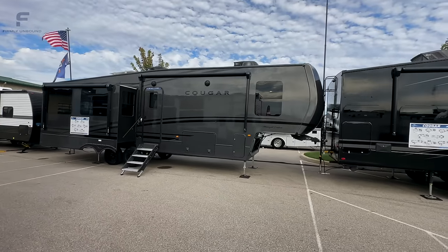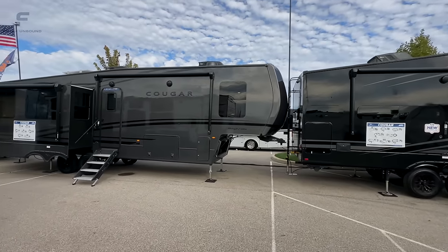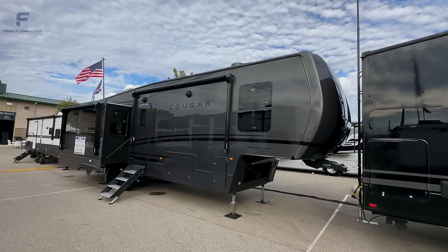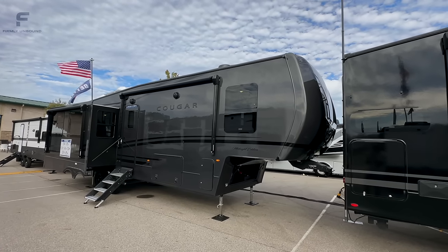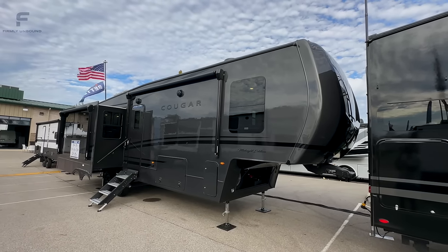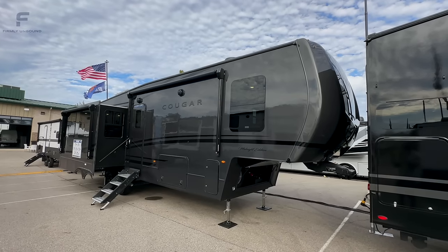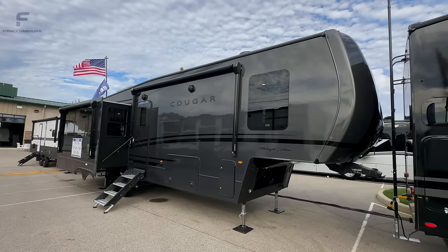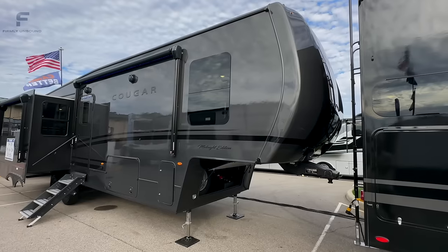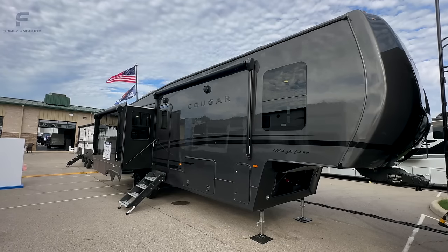I have no idea how many of these they're building, but I imagine they'll be watching the videos made here to see your feedback, since this is the first time these have really publicly been displayed. Please let us know in the comments what you think. What I really like about the gray is it will look great behind just about any truck — black, blue, red, white — it's such a neutral color. And full body paint is going to look better for much longer as you own the RV.